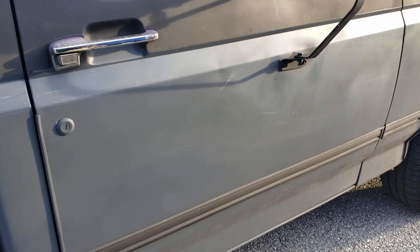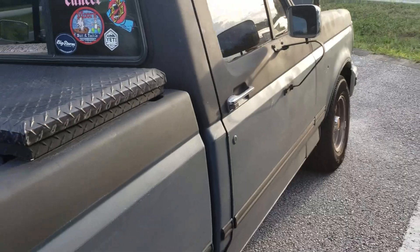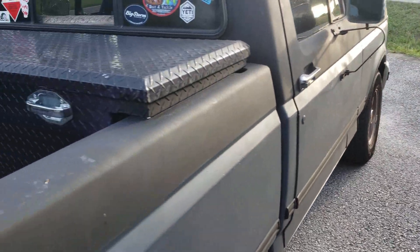It's obviously got a nice spray paint job — rattle can Rust-Oleum. Originally the truck was brown.